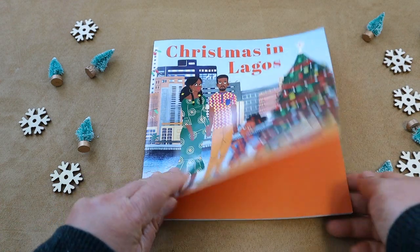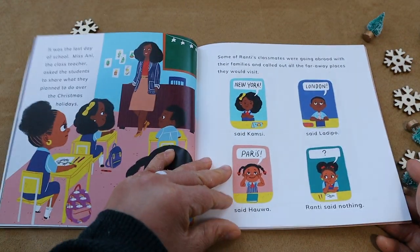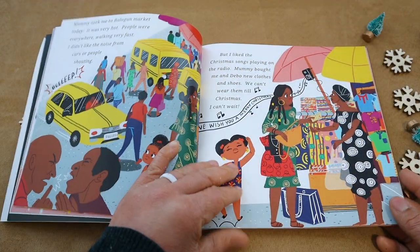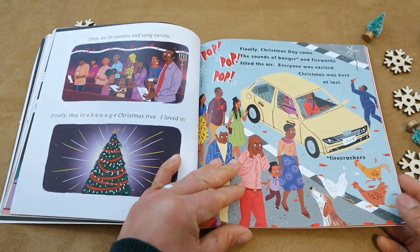Another book we added to our collection last year is called 'Christmas in Lagos,' and this was a fun one. Last year we did a whole continent study on Africa, and I really wanted to incorporate it even when we were studying Christmas. This goes along the story of a young girl named Ronty who was kind of embarrassed when her teacher asked her what her holiday plans were, because all of her other friends are going on these big grand trips and vacations.